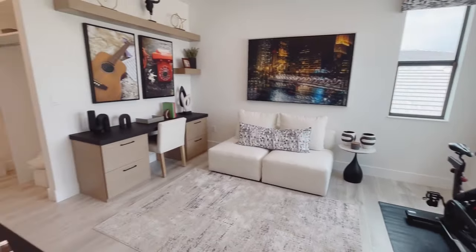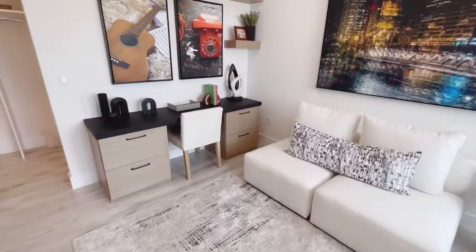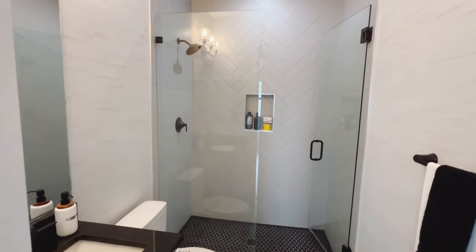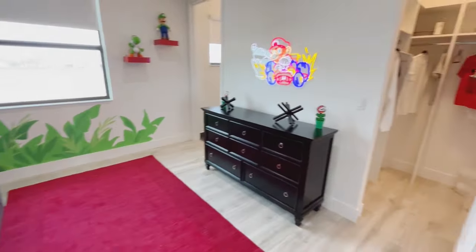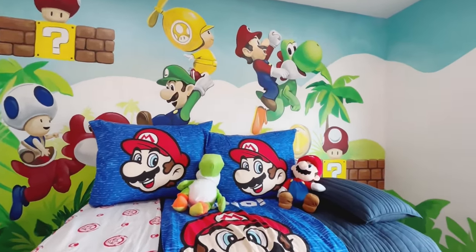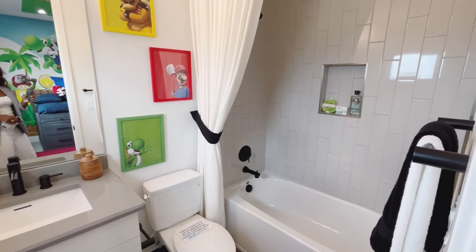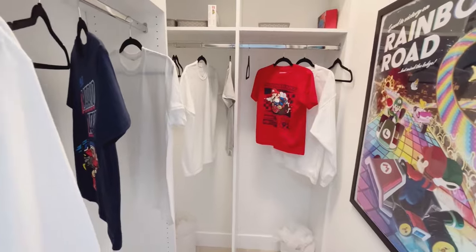This is one of the bedrooms here — it is decorated as a gym slash hangout area slash office. And this is the walk-in closet inside this bedroom. Across from it is a bathroom — standard bathroom. Then another bedroom with its own closet and bathroom. They have this one decorated as a kid's room. My kids would love this — they're into Super Mario right now, and this has a lot of Mario and Luigi happening here. That bathroom also has its own walk-in closet.